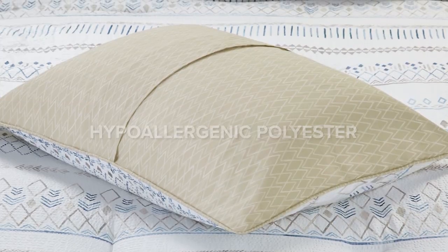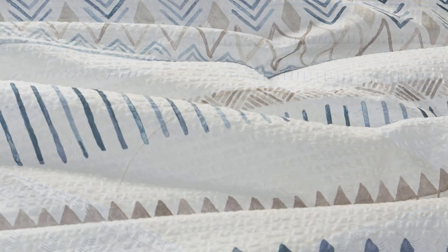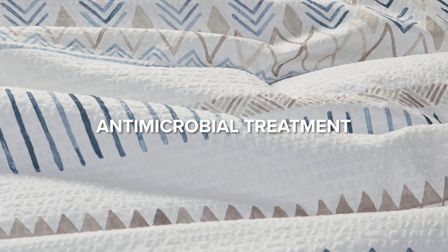The bedding has hypoallergenic polyester filling, perfect for those with sensitivities. We've incorporated an antimicrobial treatment to help reduce the growth of odor-causing bacteria, ensuring your bedding stays fresh and lasts longer.